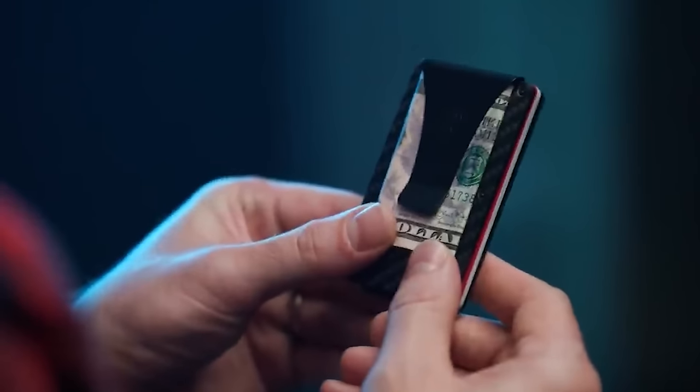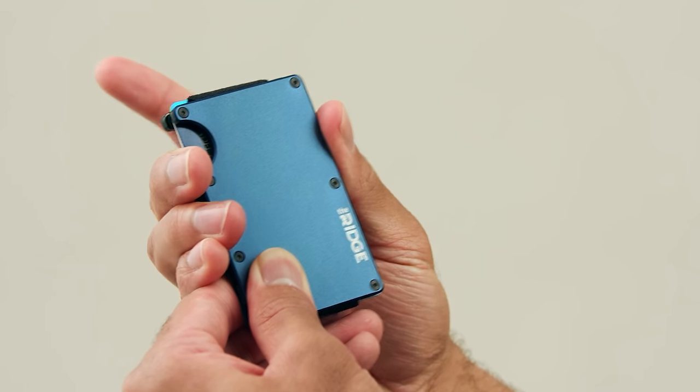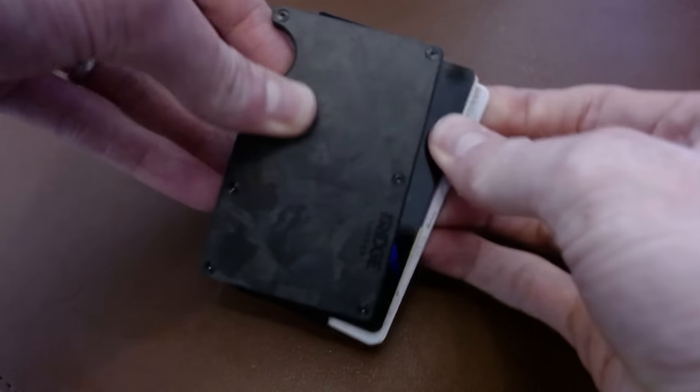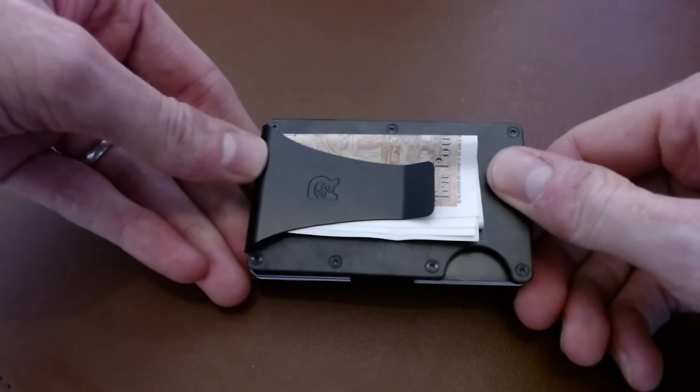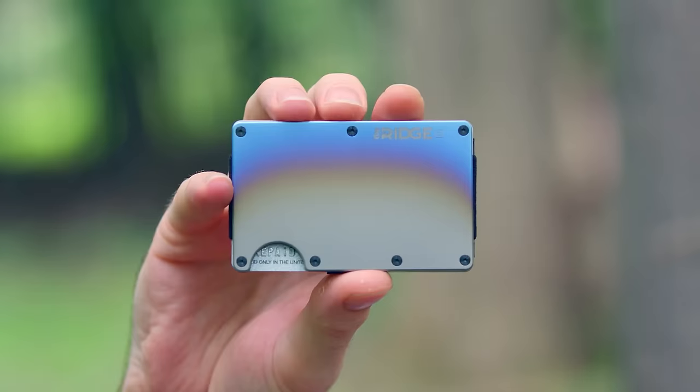But before we continue, today's video is sponsored by the Ridge Wallet, a really robust solution to both card and key carrying. Prior to switching to Ridge, I used to use this wallet, which is okay I guess, but I also used to carry around this massive set of keys. The Ridge Wallet holds up to 12 cards in a really satisfyingly secure way, as well as cash on the clip here.